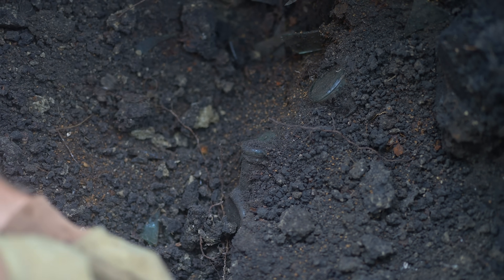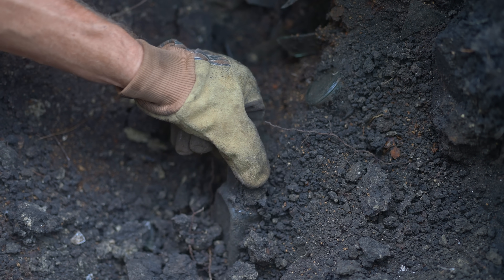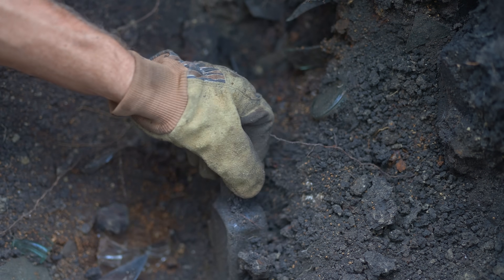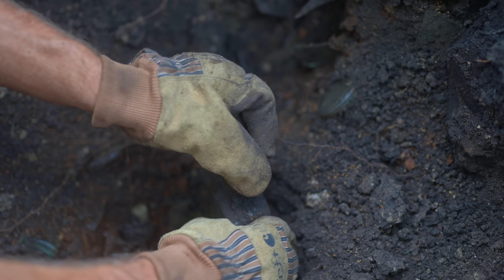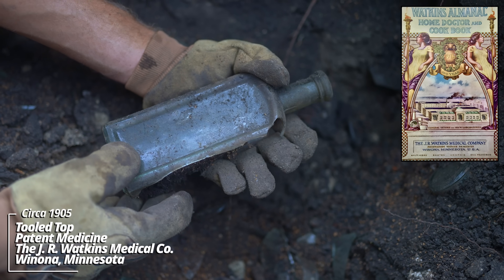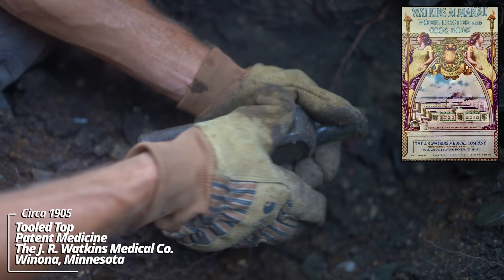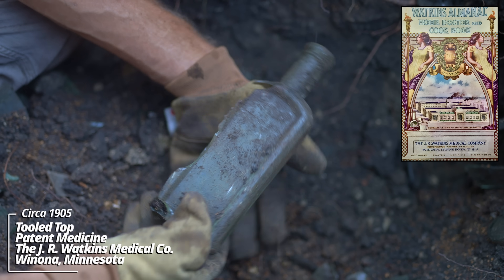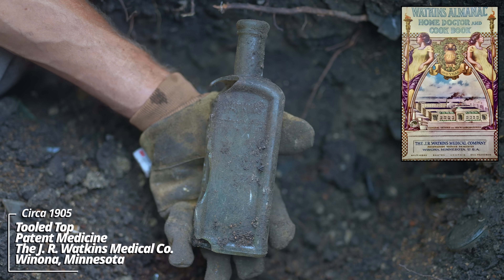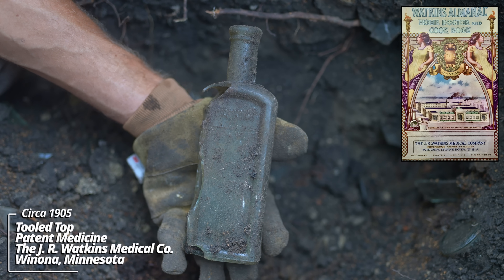Looks like the shoulder is blown out. Must have had something land on it back in the day, but this is a big bottle. There's more down below. This is wild. Looks like Watkins - that's a classic one. Watkins, Winona, Minnesota. I find these in early homesteads all over the place. The place I grew up on - I actually found some of these buried out in the woods.